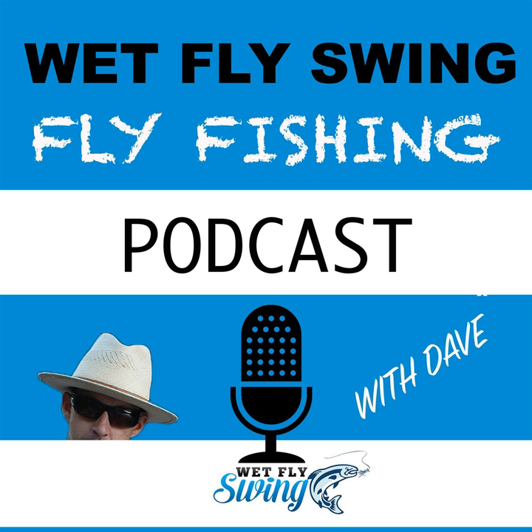This episode will be at WetFlySwing.com/51, so I'll have links to that video and the other information we're talking about today. This is really cool — I think we've covered a ton of stuff that's going to be super helpful. I do have a question I like to ask all my guests — maybe you can think of your home water and two or three go-to flies if you had to pick a couple.